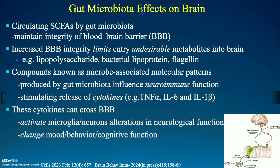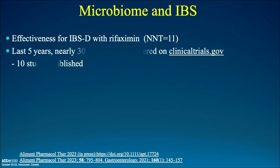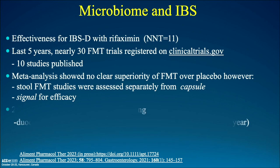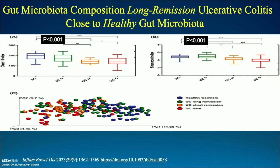Following up on the microbiome and irritable bowel syndrome — Rifaximin's efficacy aligns with directing things toward the microbiome. Over the last five years I found 30 randomized control trials and 10 studies on microbial changes in irritable bowel. A meta-analysis shows no clear superiority if you try to change the biome by fecal transplant relative to placebo. However, the exception is that stool microbiome changes by FMT were assessed separately when given by capsule, and there was a signal for efficacy in at least two studies. A duodenal capsule may actually impose a more durable change.